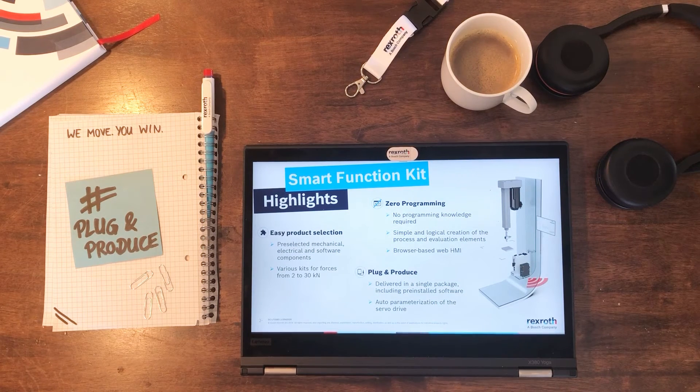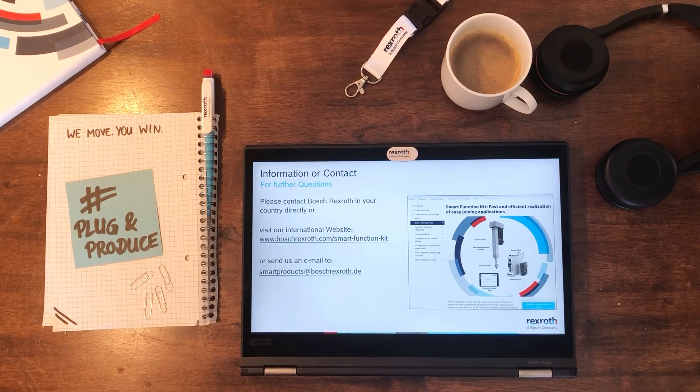So what are the functional highlights of our system? First of all, easy product configuration with our sophisticated engineering tools — like for example LinSelect — where you get pre-selected kits from 2 to 30 kilonewton. Besides, zero programming, meaning no programming knowledge required from you, and a simple creation of process steps via drag and drop, all browser-based. Last but not least, plug and produce, which means a fast commissioning process as already mentioned — everything delivered in one package including pre-installed software and auto-parameterized drives.